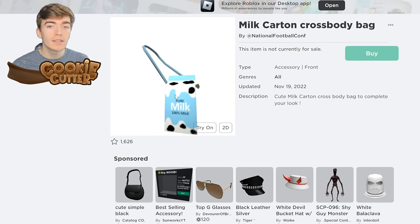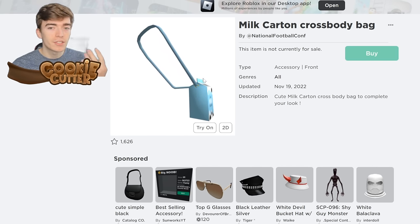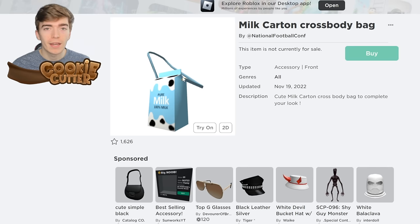To get the milk carton, the game needs to receive 35,000 likes. Once it does, they give it out to everyone for free just by joining.